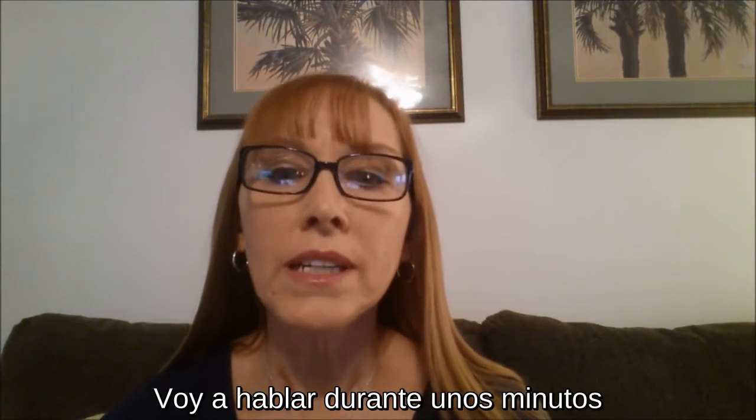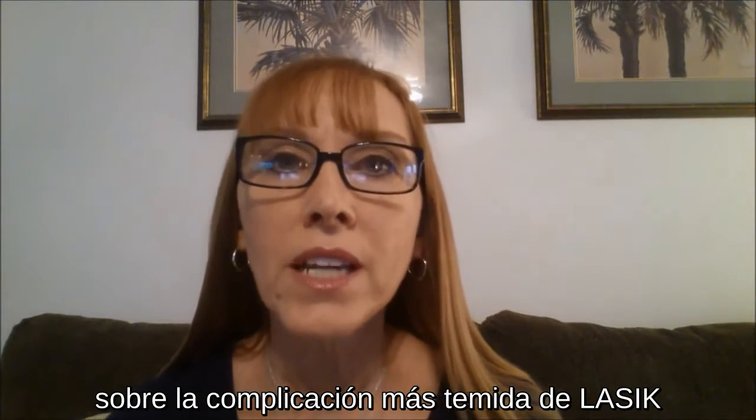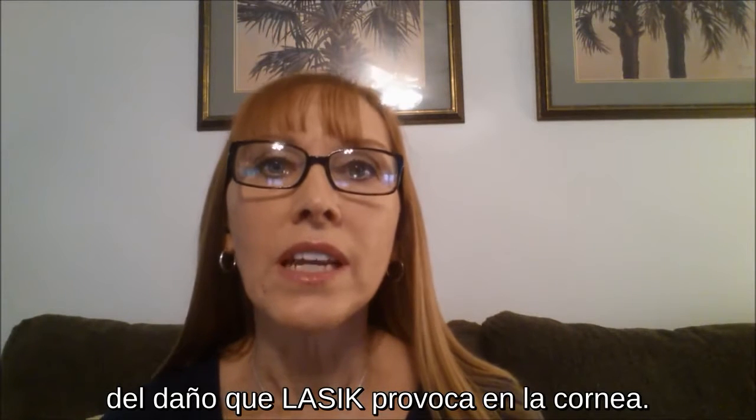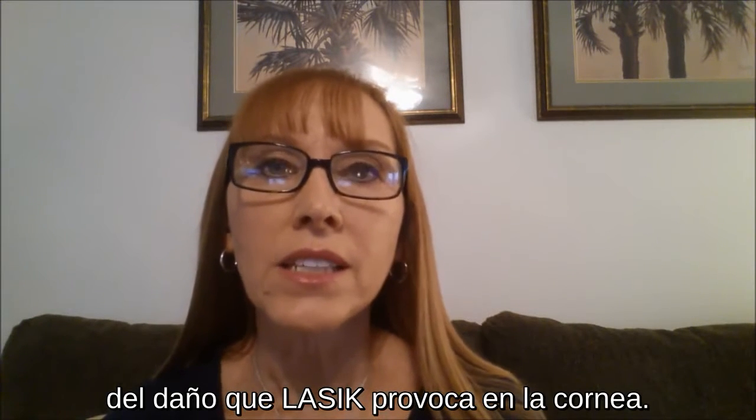I'm going to talk for a few minutes about the most feared and dreaded complication of LASIK, which is post-LASIK corneal ectasia. Ectasia is a direct result of the insidious damage that LASIK does to the cornea. Let me explain.